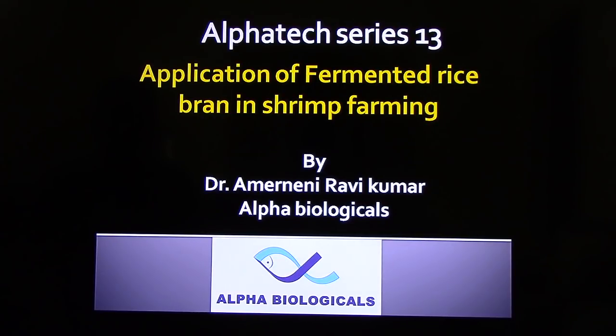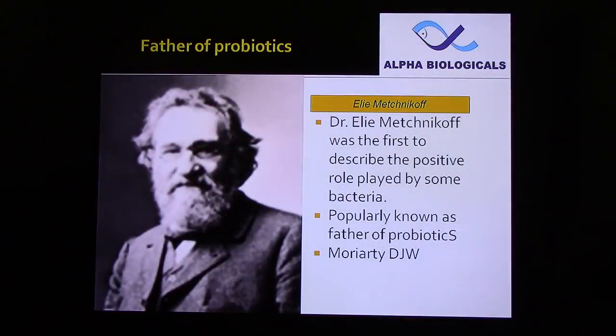In this presentation, I am going to explain about symbiotics, or the application of fermented rice bran in shrimp farming and its advantages.